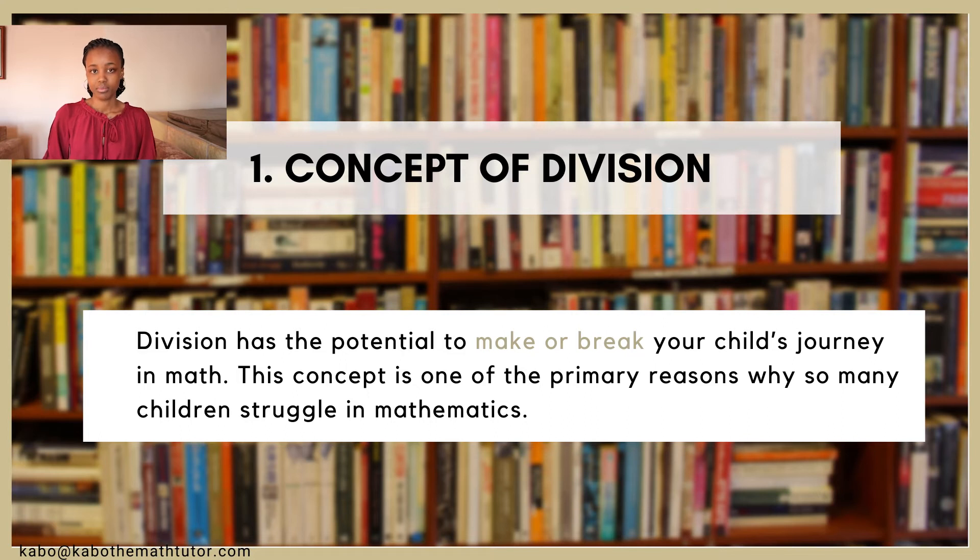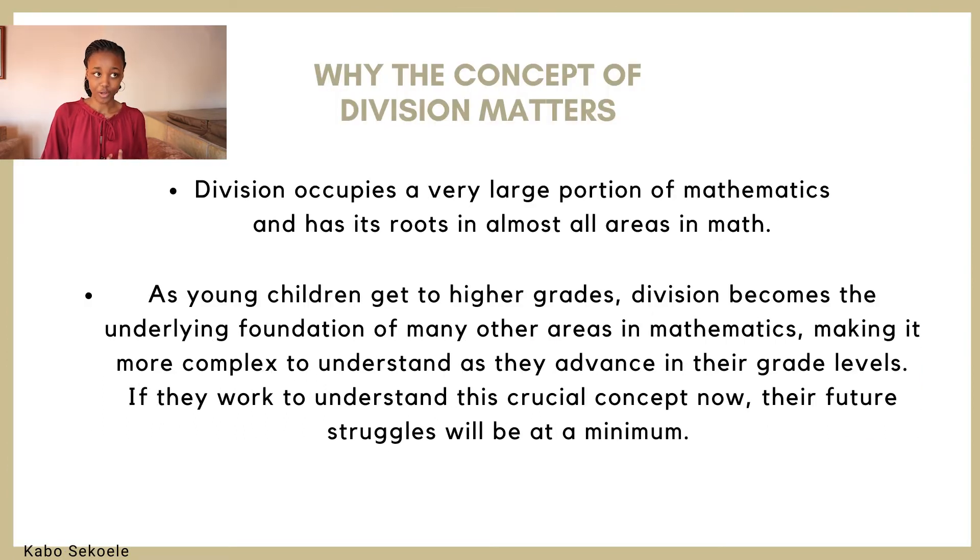That is a really big problem because division is a very crucial part of mathematics. Division is a foundational concept — if you don't understand division you don't understand a very large portion of mathematics. Division literally has its roots in almost every other branch of mathematics. For example, if your child struggles with division they will most likely struggle with fractions, ratios, decimals, and percentages — all of these areas are dependent on division. So if your child struggles with that one key concept, they'll struggle with everything else, not just for grade five but also for the upcoming years.